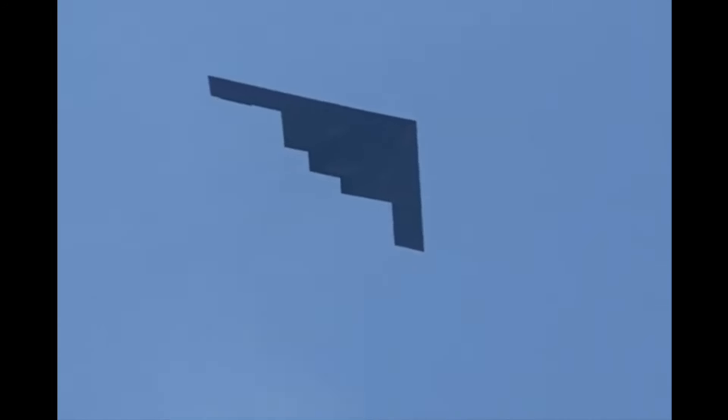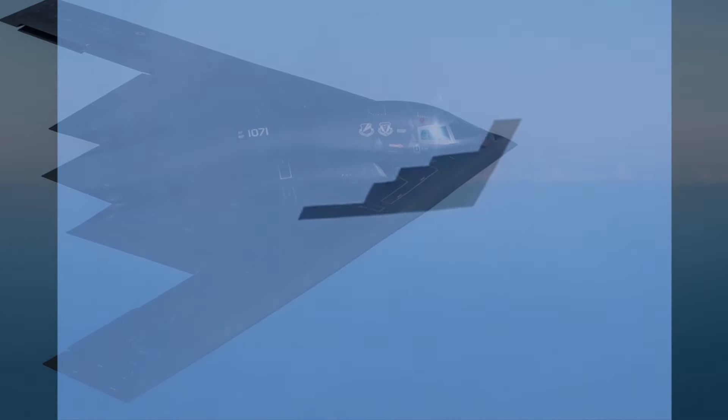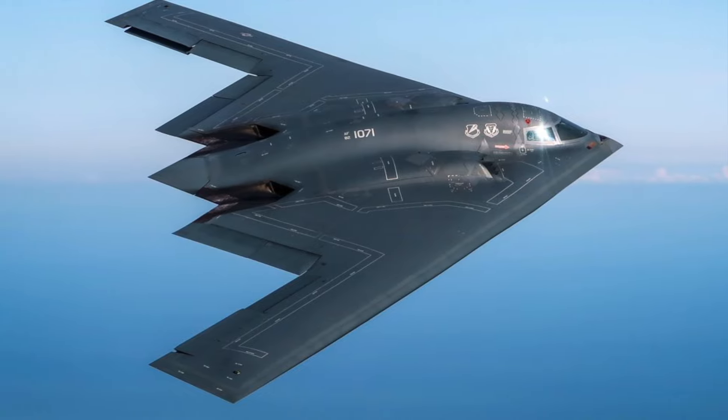Although supersonic jet fighters and stealth aircraft are taken for granted as part of modern life, the sight of these incredibly high-tech flying machines still provides an impressive and startling sight as they pass overhead. By comparison, to see an old-fashioned wooden biplane bumbling along at a top speed of 91mph illustrates just how far aviation has come in just over a century.